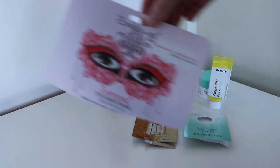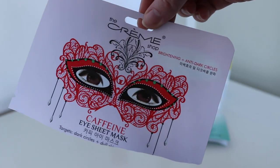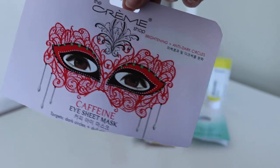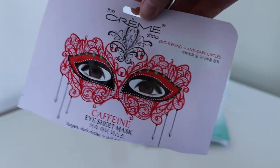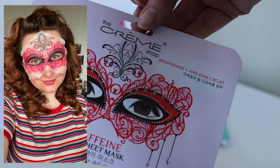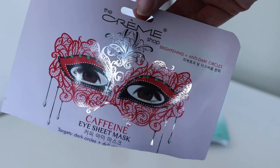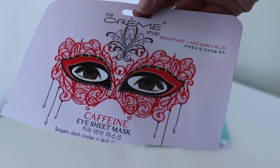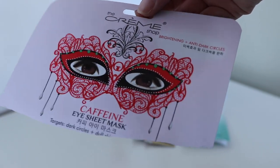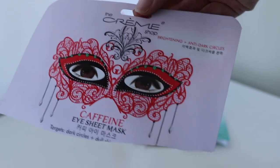I used up an eye mask from The Creme Shop, worth $4. I really like this — these ones were really big and covered your forehead as well, so you get quite a lot of mask for your buck. All of these masks can only do so much as a one-use product, but I feel like it delivers on hydrating the area and perking it up. No complaints and I would definitely get these again.